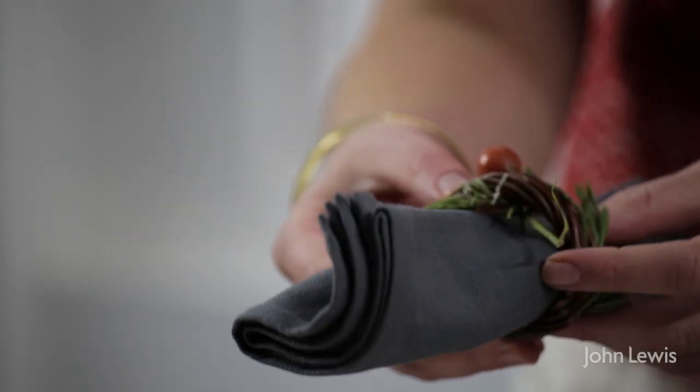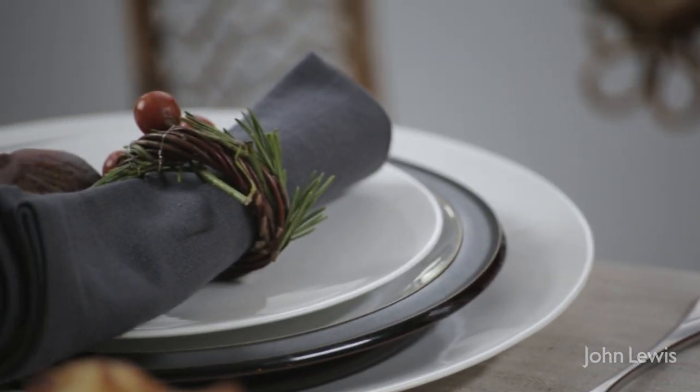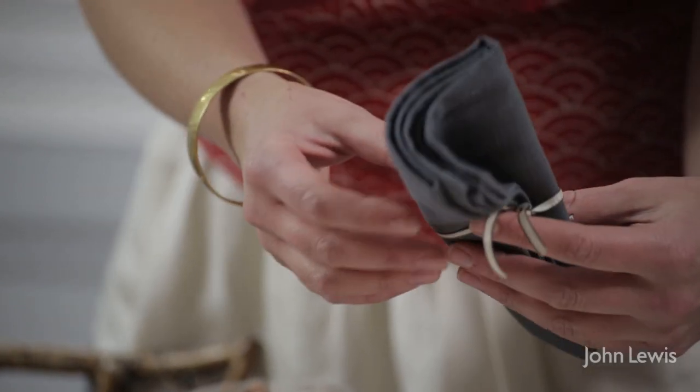Get some napkins and you can actually personalise napkin rings by wrapping, as we've done here, some rosemary around there, some rose hips, or — this is a really nice idea too — some cinnamon sticks just in a bundle tied with ribbon around your napkin.